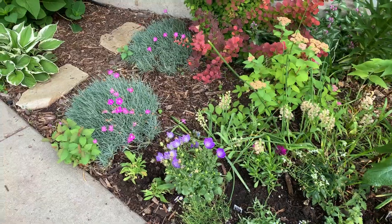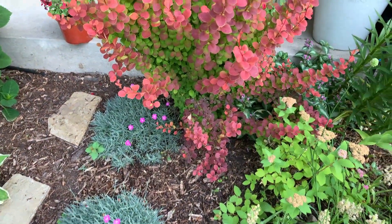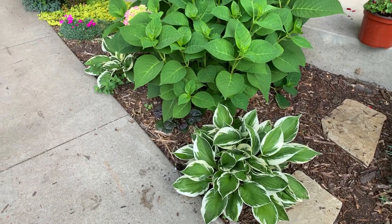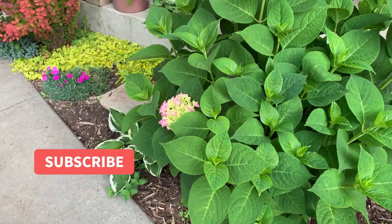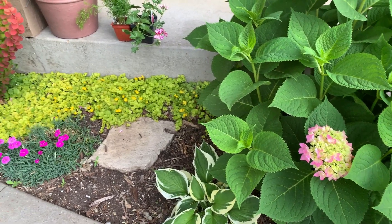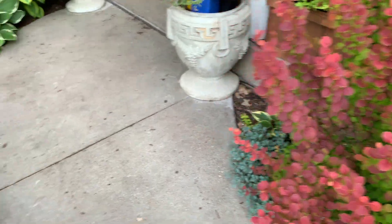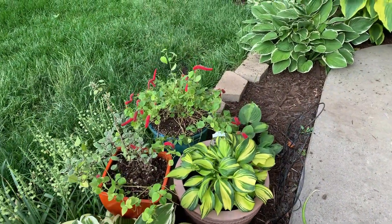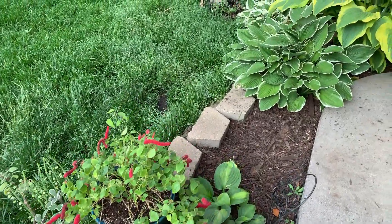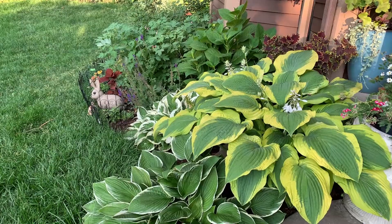There's a campanula, my dianthus, my Orange Rocket barberry, more Minuteman hostas, and this is my Endless Summer hydrangea — it has just one bloom. I think this one gets a lot of sun; I've been planning to move it but haven't had the time. Another dianthus at the beginning, my barberry. I have three pots here, and yeah, one of those hostas was not doing well. There's the Frenzy hosta and the Satisfaction hosta — that beautiful big hosta.